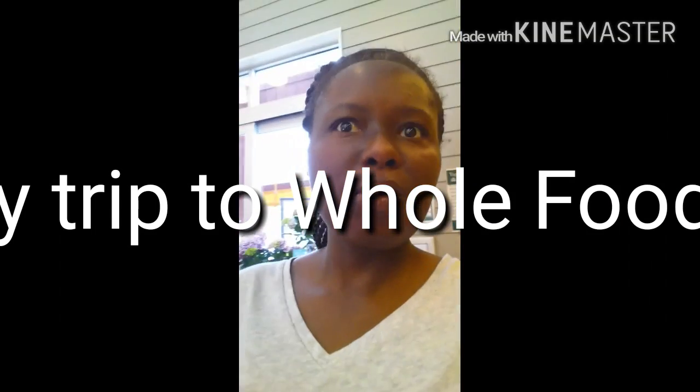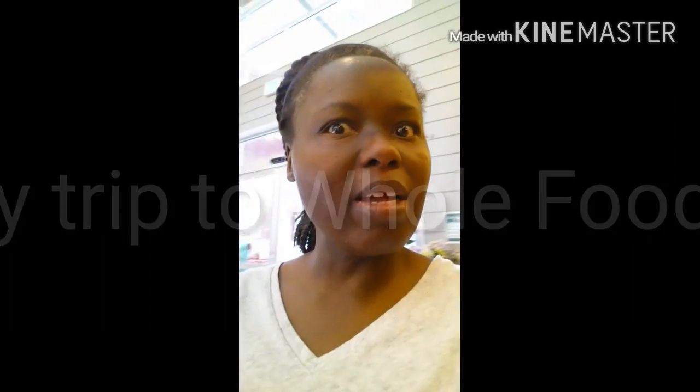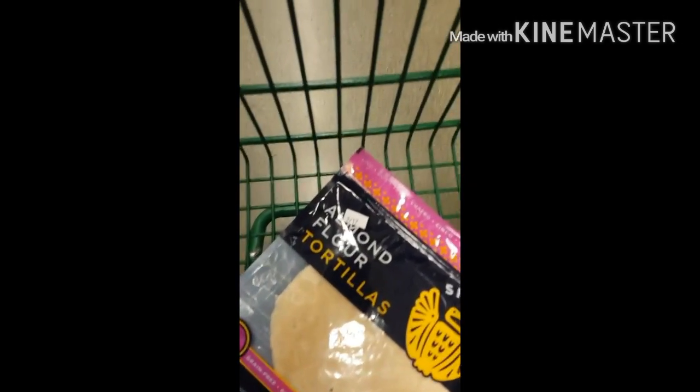I'm here at Whole Foods looking for a specialty item. I actually called and they said it was here, but sometimes that is a hit or miss. I will be back later if I find it, and even if I don't, whatever I pick up I'll be back to show you what I get. Okay everyone, I found the item — I will be back later to do a mini haul on everything that I get.